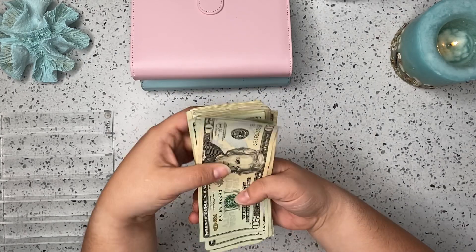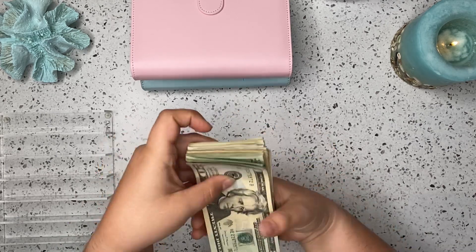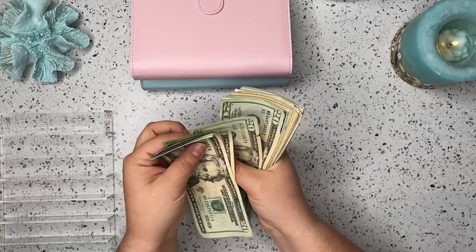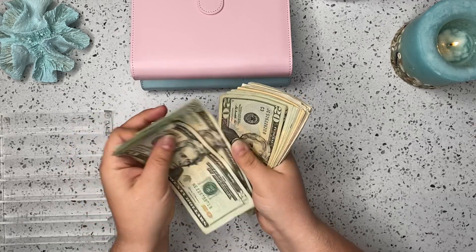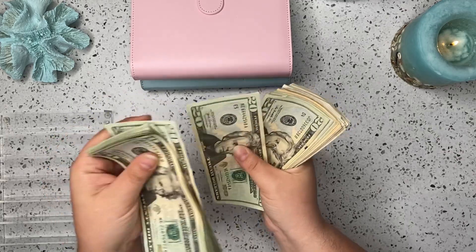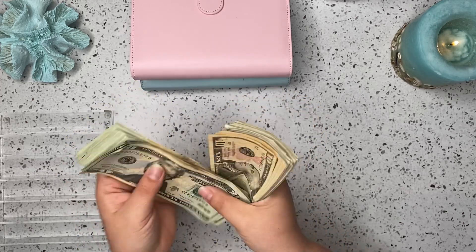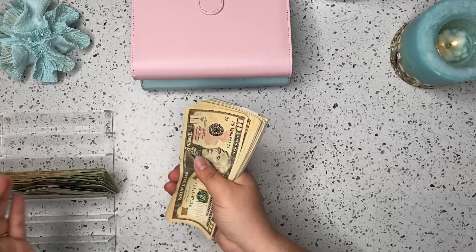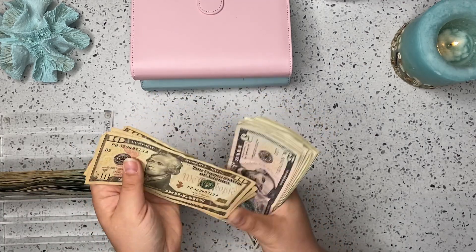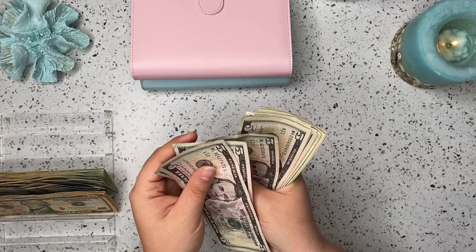First things first, let's go ahead and count up what we have to work with. So we have 20, 40, 60, 81, 20, 40, 60, 82, 20, 40, 60, 83, 20, 40, 60, 84, 20, so 420, 430, 40, 50, 60, 70, 80, 480, 85, 90, 95, 500.